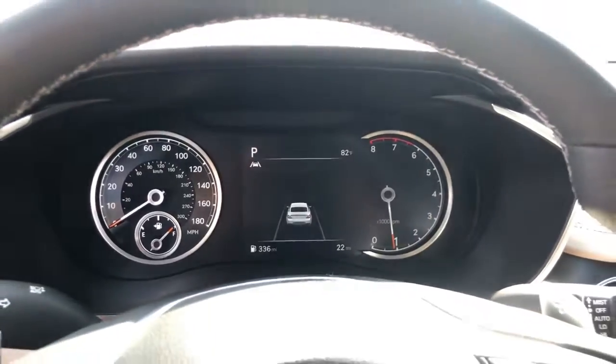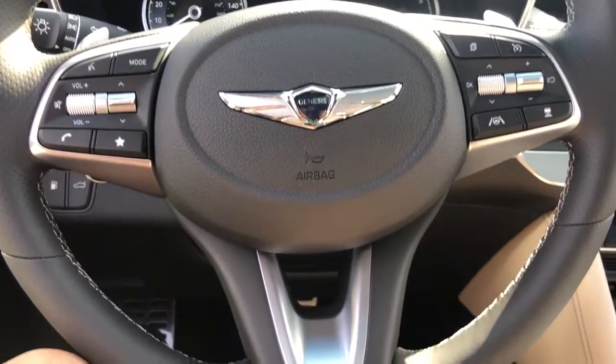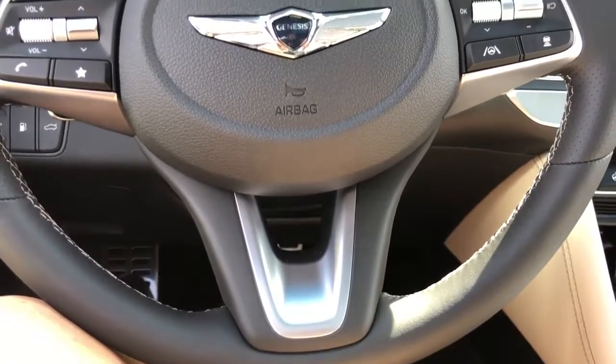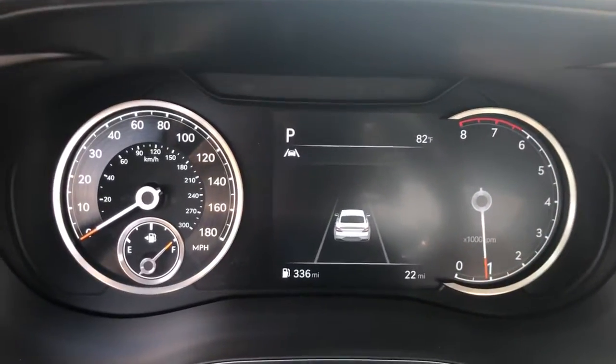Navigation system, sunroof, moonroof, all-wheel drive, keyless entry, adaptive cruise control, backup camera, satellite radio, lane keeping assist, Bluetooth, dual zone AC.